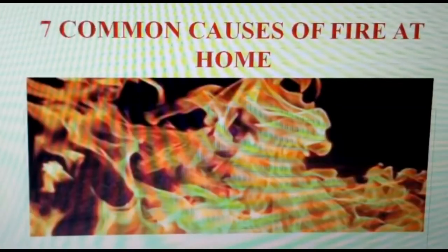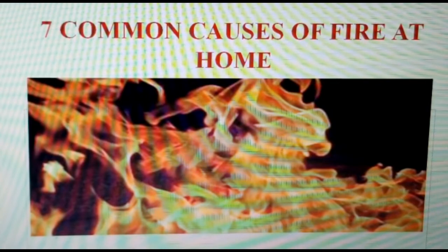Fire is a destructive and very dangerous element which could consume what we have labored for in a lifetime within the twinkling of an eye. Therefore, we have to be very mindful of how we can control fire from occurring in our residential buildings. Today we want to look at the seven causes of fire in our residences and how they can be controlled. We'll be looking at the seven common causes of fire at home.